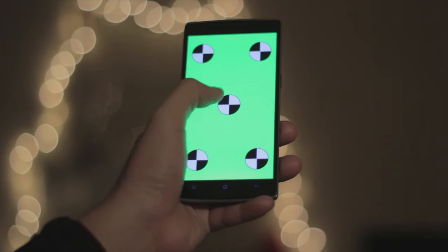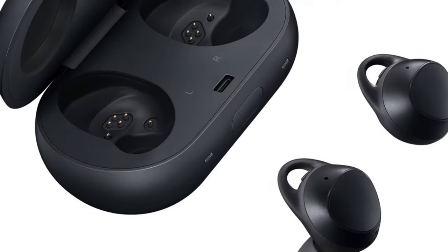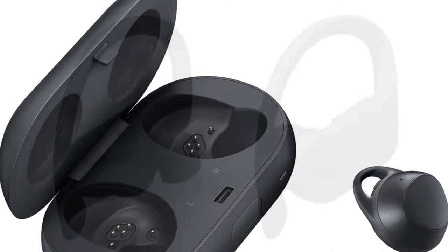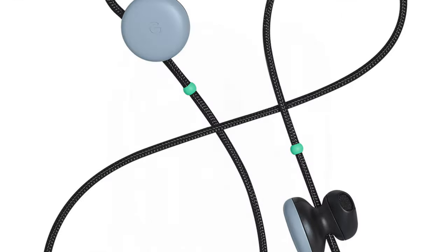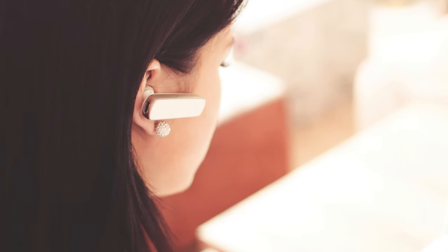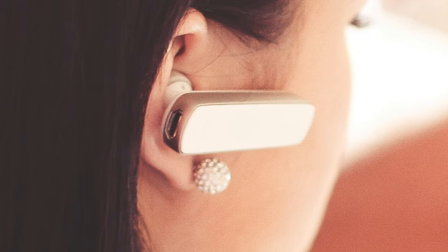Of course, there are way more wireless earphones on the market right now. For example, there's the Samsung Galaxy Buds, Powerbeats Pro, Huawei Free Buds, Google Pixel Buds, and so many other ones. So don't forget that AirPods aren't your only option.